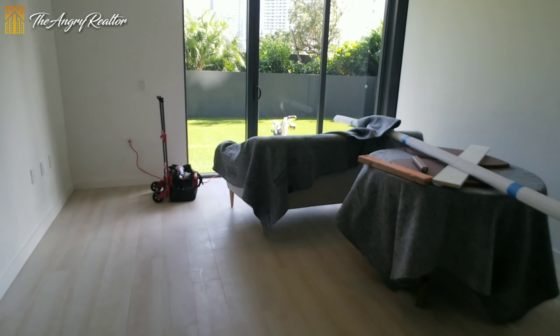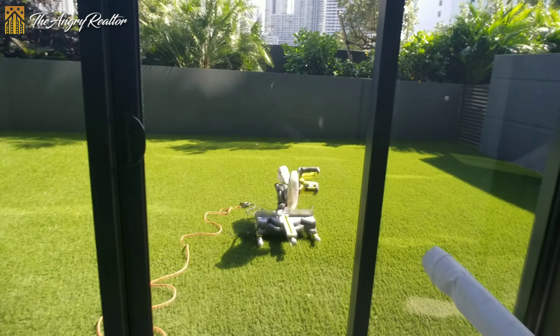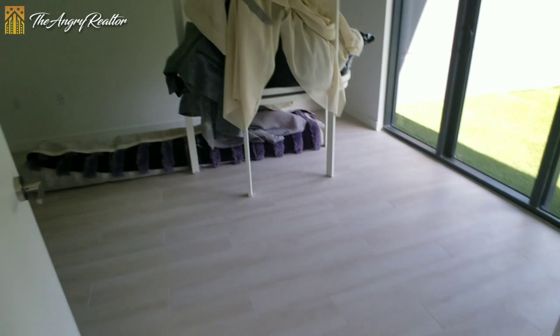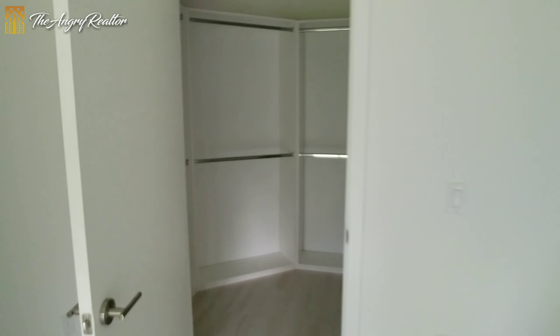This is the second floor plan, directly into the kitchen. This is going to be the first master — this is going to be a dual master.